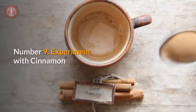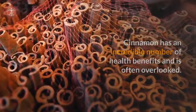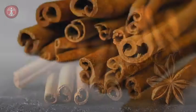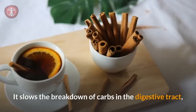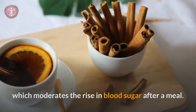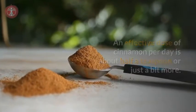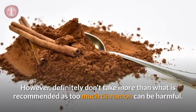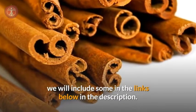Number nine: experiment with cinnamon. Cinnamon has an incredible number of health benefits and is often overlooked. It has been shown to improve insulin sensitivity by decreasing insulin resistance at a cellular level. Studies show that cinnamon can lower blood sugar levels by up to 29%. It slows the breakdown of carbs in the digestive tract, which moderates the rise of blood sugar after a meal. An effective dose is about half a teaspoon per day, but don't take more than recommended as too much cinnamon can be harmful. Cinnamon extract pills are also available — links are included in the description below.